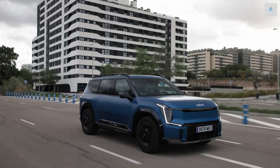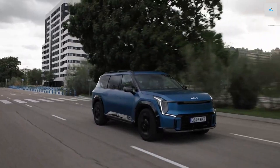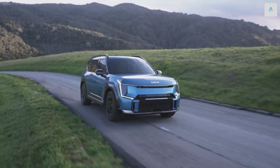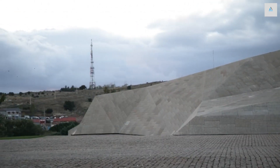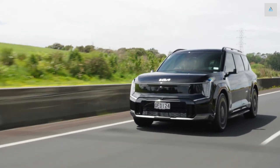Its big size comes with a big towing capacity of 5,000 pounds, the same max capacity as the gas-powered Telluride. The EV9's usable third row of seats should appeal to growing families. Not only is it among the few three-row EVs on the market with a sub-$60k starting price, it's an especially good-driving EV of this size.